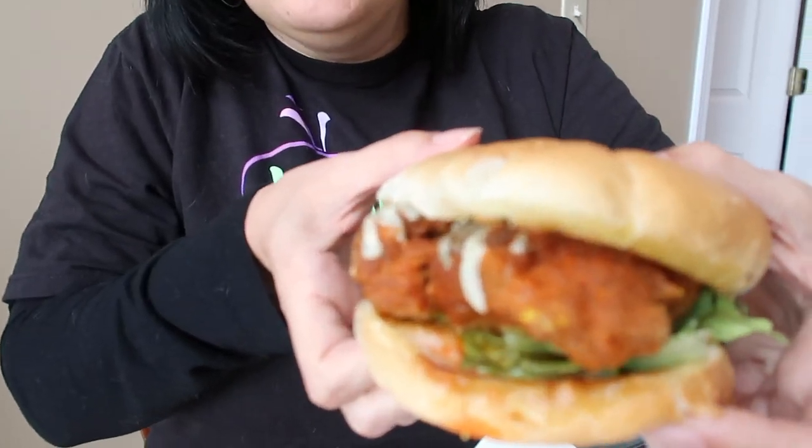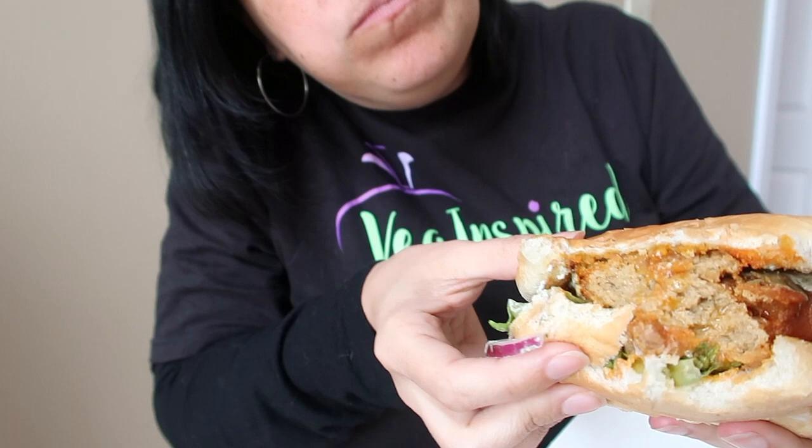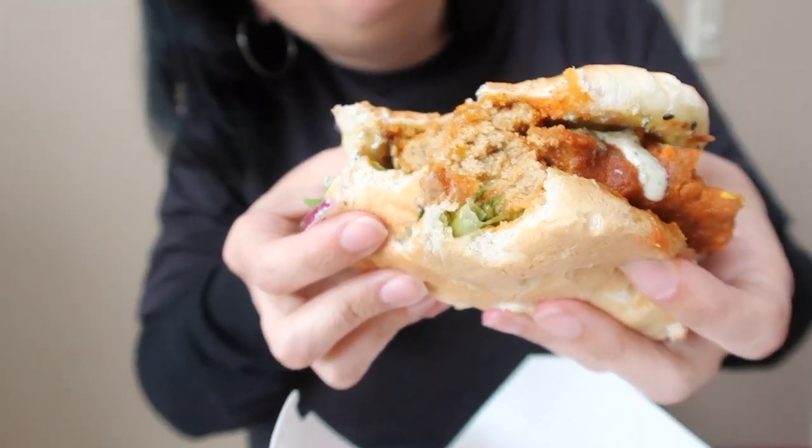We brought our Relish home — this is the buffalo chicken sandwich, let's give it a taste. It's spicy but not too spicy, the ranch is really delicious, nice creaminess. How could that chicken be so good? That's awesome.